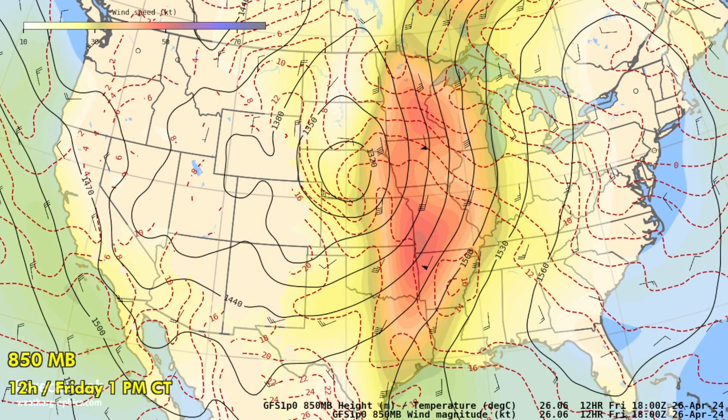The 850 millibar chart shows how things are structured. The flow is a little bit veered — instead of coming right up I-35 into Kansas and Nebraska, it's taken a track a little further to the east. So some of our severe weather risks are confined to a narrow corridor today. Eastern Nebraska has strong backflow at the surface helping to support a risk for tornadic storms.